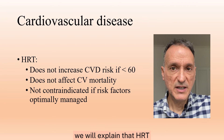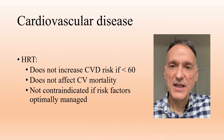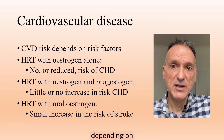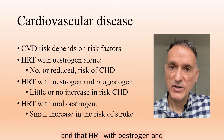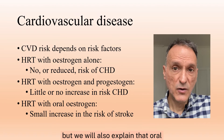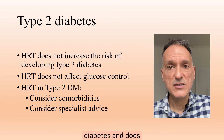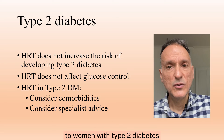For cardiovascular disease, we will explain that HRT does not increase cardiovascular disease risk if aged under 60, and that it does not affect cardiovascular mortality. Cardiovascular risk factors are not a contraindication to HRT as long as they are optimally managed. HRT with estrogen alone is associated with no or reduced risk of coronary heart disease, and HRT with estrogen and progesterone is associated with little or no increase in the risk of coronary heart disease. Oral estrogen is associated with a small increase in the risk of stroke, but the baseline risk under 60 is very low. HRT does not increase the risk of developing type 2 diabetes and does not have an adverse effect on glucose control, but we will consider comorbidities and specialist advice before giving HRT to women with type 2 diabetes.